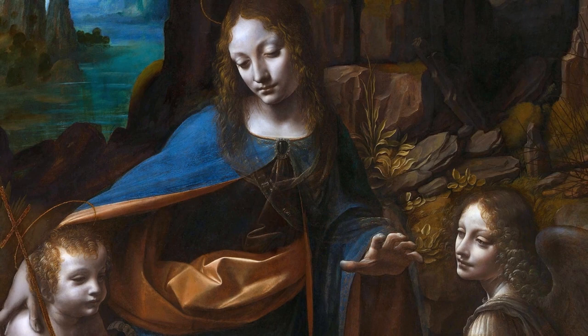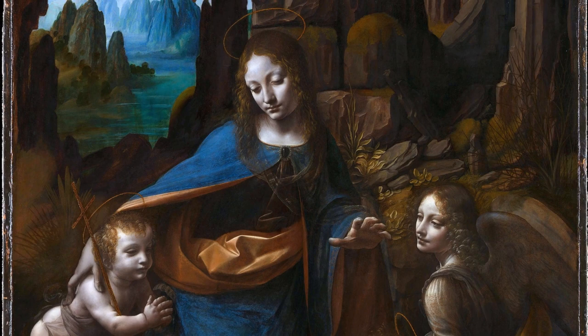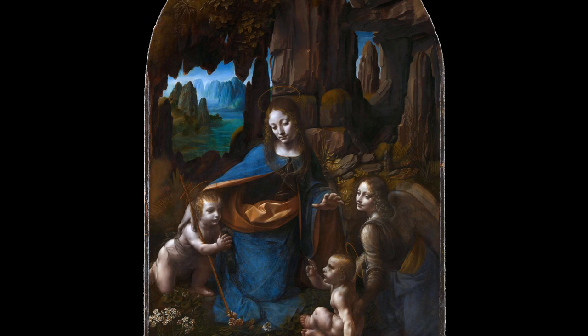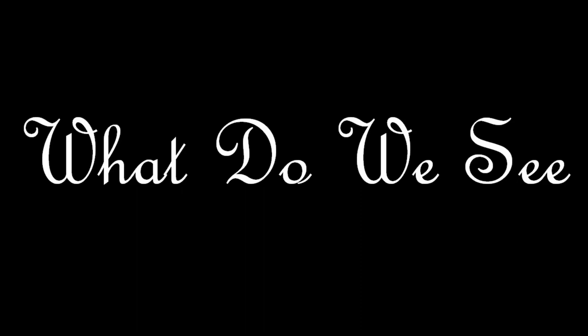But after the version was rejected, Leonardo reluctantly created another version of this painting which included all the elements that the Confraternity asked for. And that version is in the National Gallery in London today. But it was not that Leonardo immediately started to work on that new version. It took him almost a decade to start working on that new version, and another decade to complete it. So some 20 years after his first version was rejected, Da Vinci finally completed the commission to the Confraternity's satisfaction.